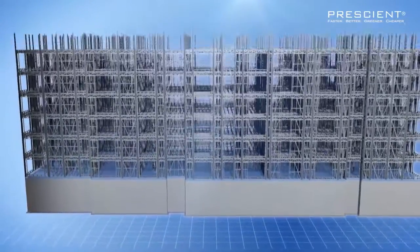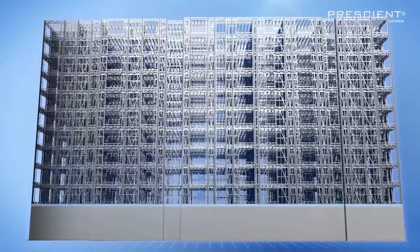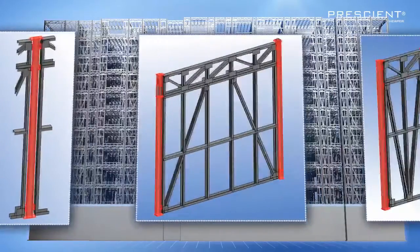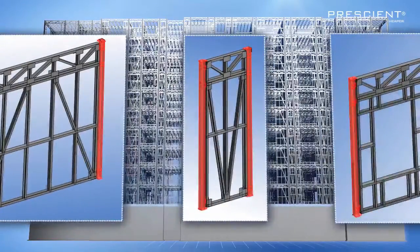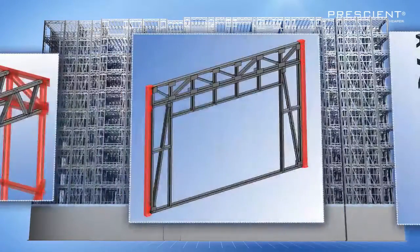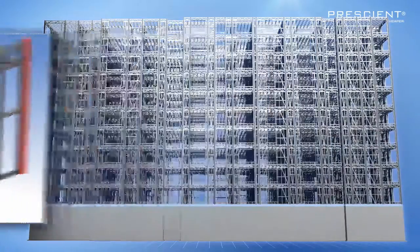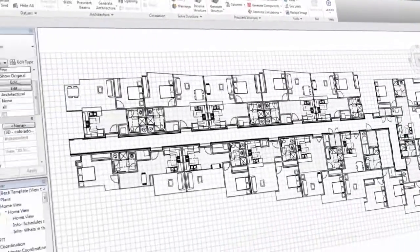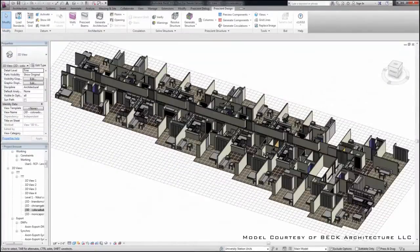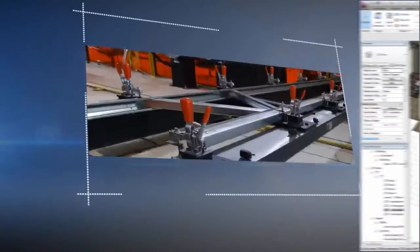Without need for structural concrete or hot-rolled steel, standardization is the key to this innovative panelized structural system. Prescient's library of cold-form steel components includes just 19 panels, one truss configuration, and one post profile. As a result, structural layout is more predictable and uniform without limiting interior layout flexibility or exterior architectural expression.